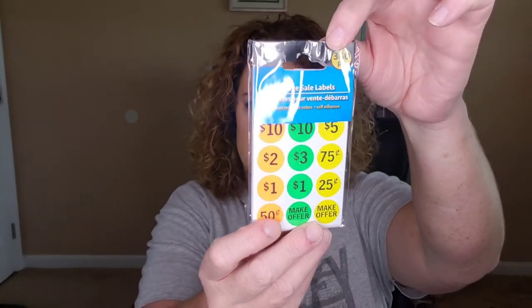Here are my garage sale or yard sale labels with some pricing on them, so I've got some of those to be prepared.